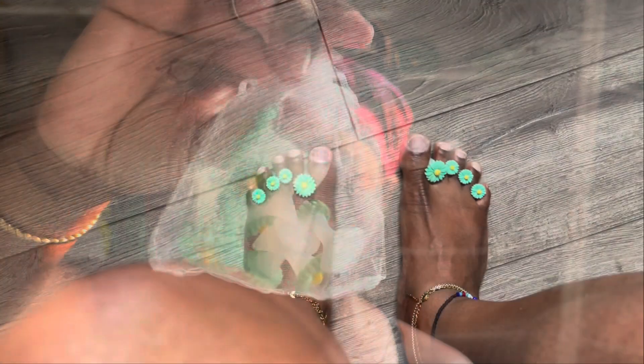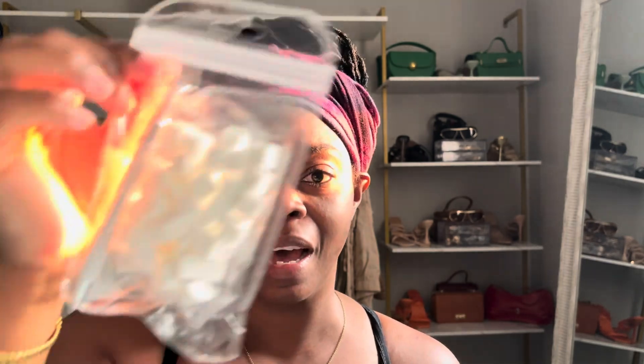From AliExpress — I bought toe separators because I want to do polygel on my toes and I find it so cute. I also bought some sponges to do like an ombre nail design. I'm not sure what I'm gonna do on my nails yet but you're gonna see it.